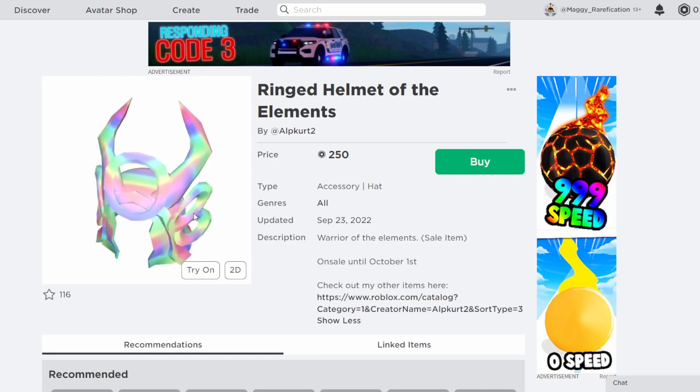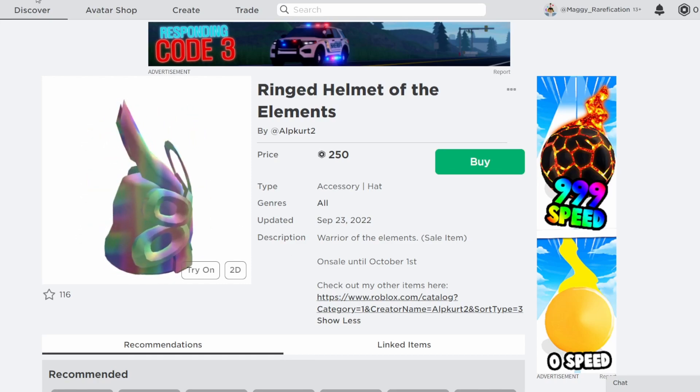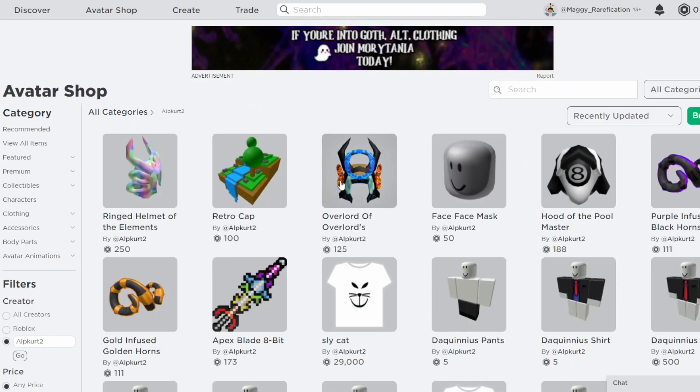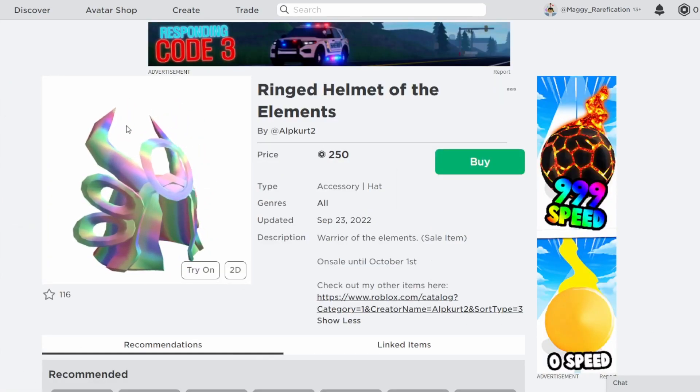This is a pretty nice looking item — it is a very nice looking helmet. There are different helmets that he has made that look just like this one, but in a different texture. As you can see, there is the Overlord of Overlords helmet over here, which is a bit cheaper than this version, but it's still on sale. And this one has this kind of cool holographic texture to it, which is pretty nice.